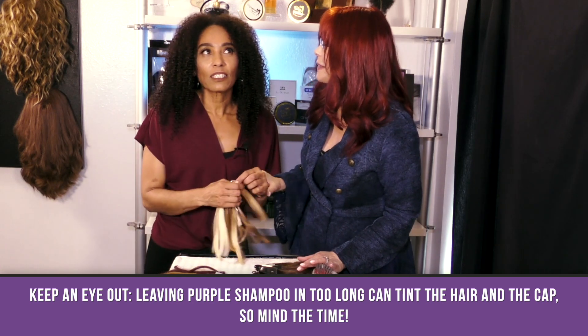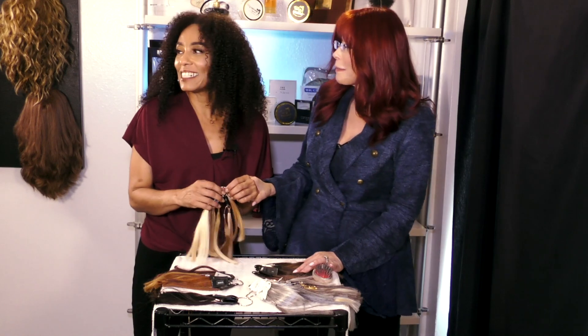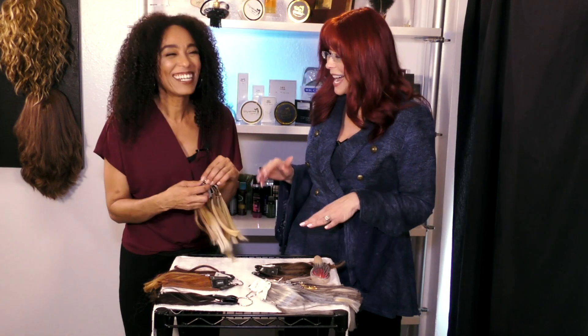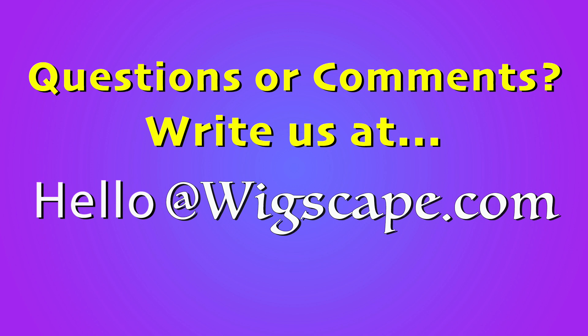When I first heard about purple shampoo, I thought you were going to put purple in my hair! But that was a good tip. Okay, if I've missed something or you want to know about anything else, you can write me at hello@wigscape.com. Next up are reds.